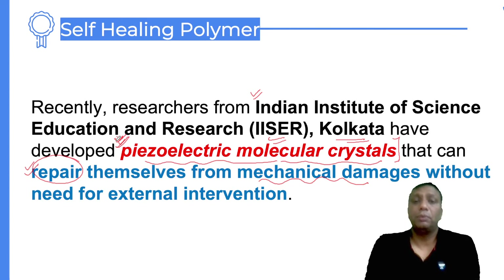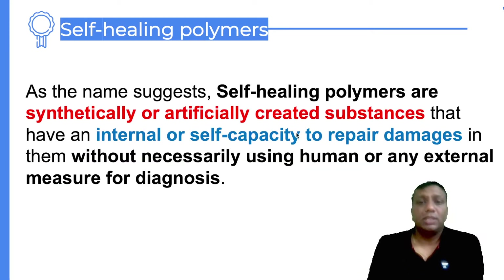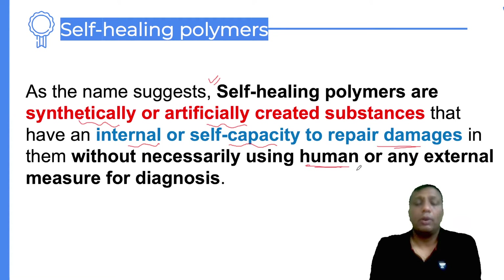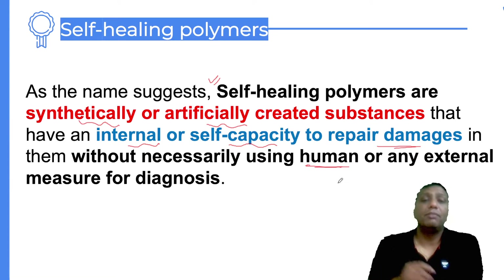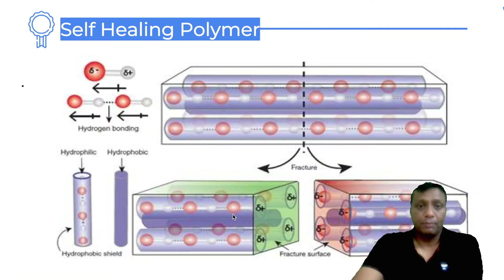UPSC sometimes asks questions like: recently, piezoelectric molecular crystals were in the news — what are they related to? Remember, it is a self-healing polymer developed by IISER Kolkata. The institution name, and the material name — piezoelectric molecular crystal — are both important. It is a self-healing polymer: a synthetically or artificially created substance that has the internal capacity to repair damages itself, without needing any human intervention.